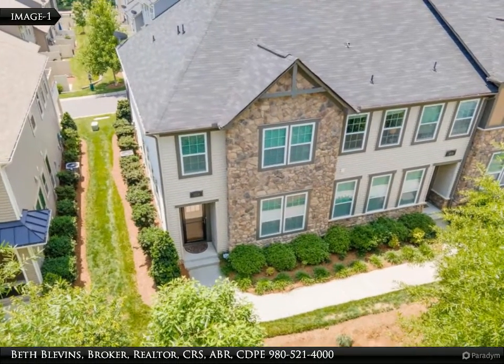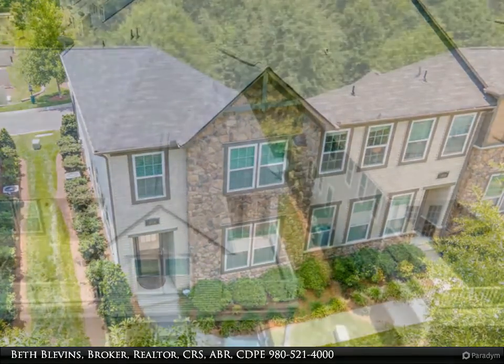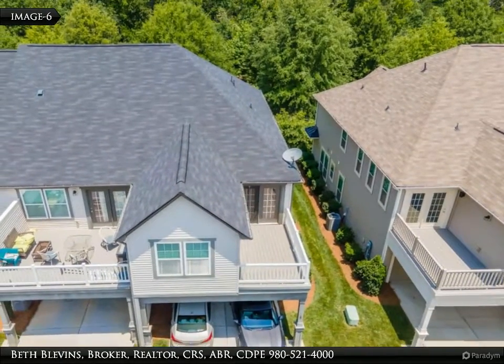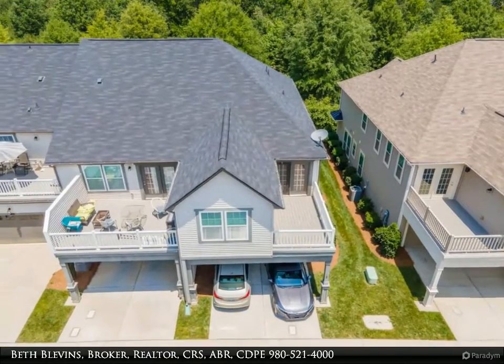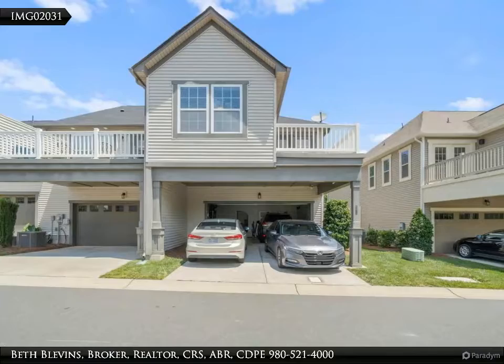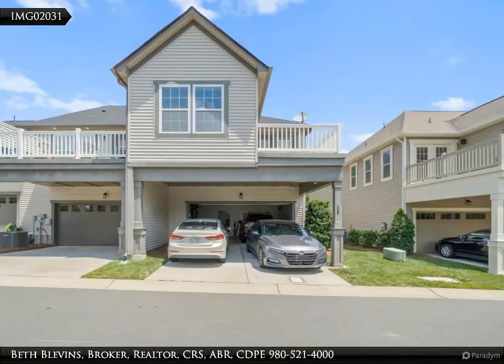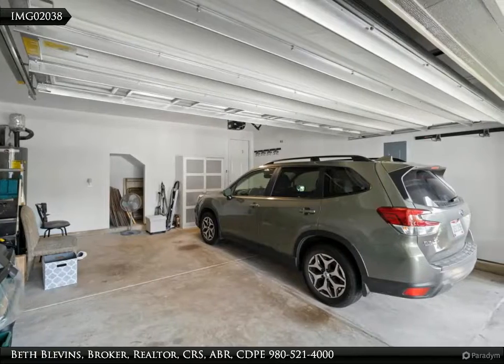Popular Stonehaven at Berwick end-unit townhome, new to market with brand new carpet just installed. Fab location just off I-485 at Highway 160, near Fort Mill and Charlotte. Located across the street from the Berwick pool and around the corner from the dog park.